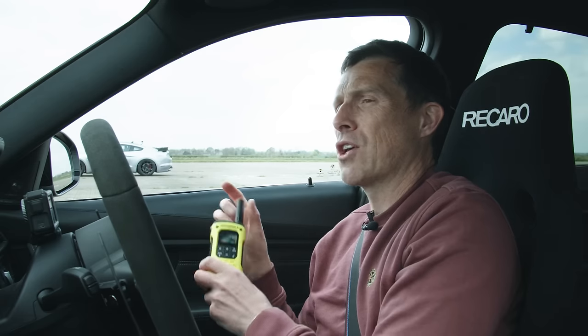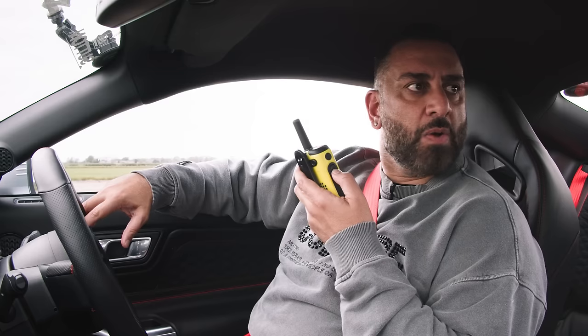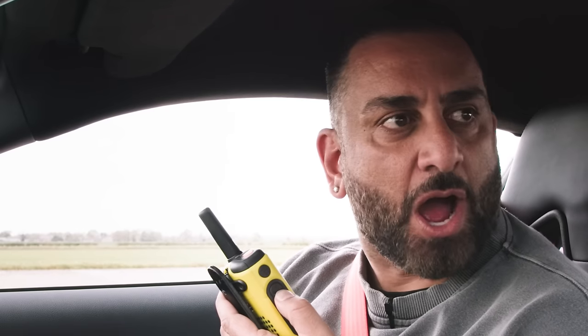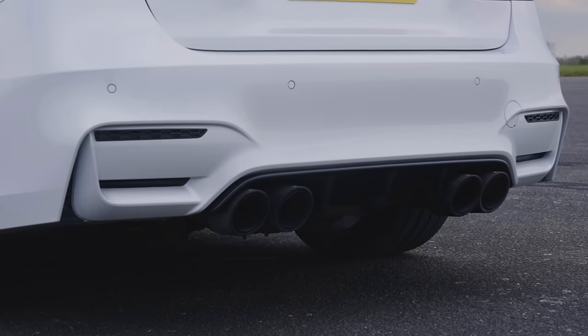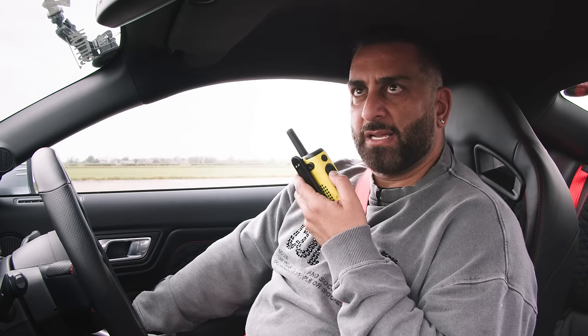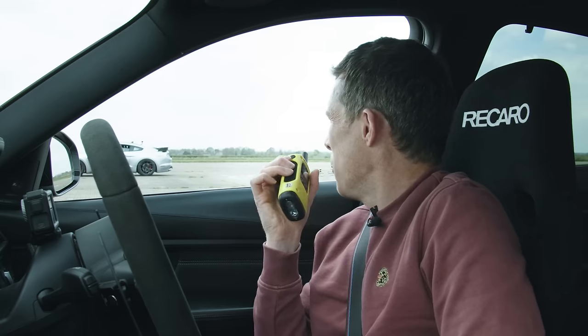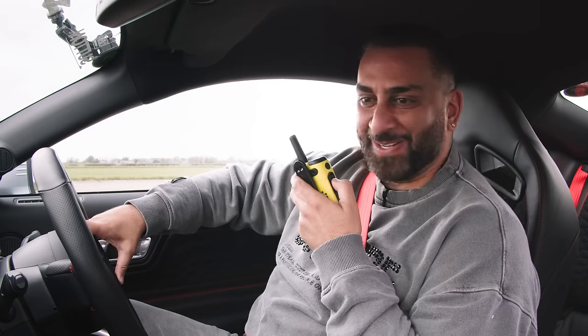Before we actually race, we've got to do the customary CarWow sound check. I'm going to get Yanni to rev up his car first. Oh my God, what is that noise?! It actually scared me. Wait till you're actually driving it - it sounds insane. This BMW sounds good as well - can you hear that noise? Maybe the supercharger? No, it's coming from the roof - might be the camera attached to the roof vibrating. Wow, this is a beast. I'm excited for this. Let's race!